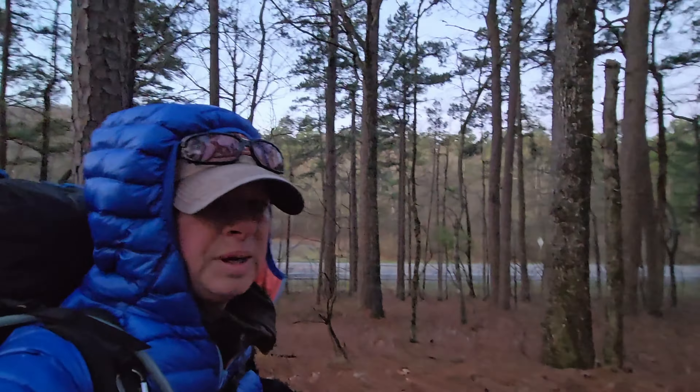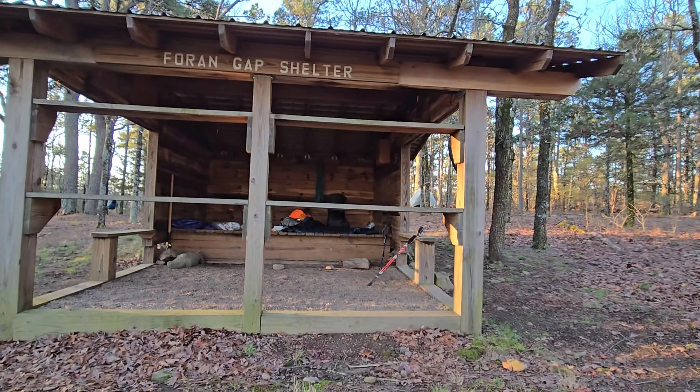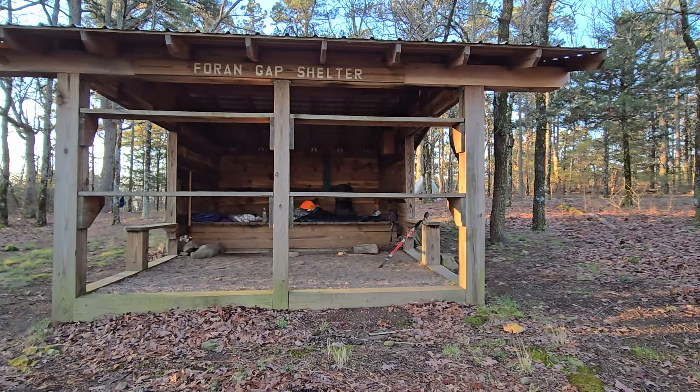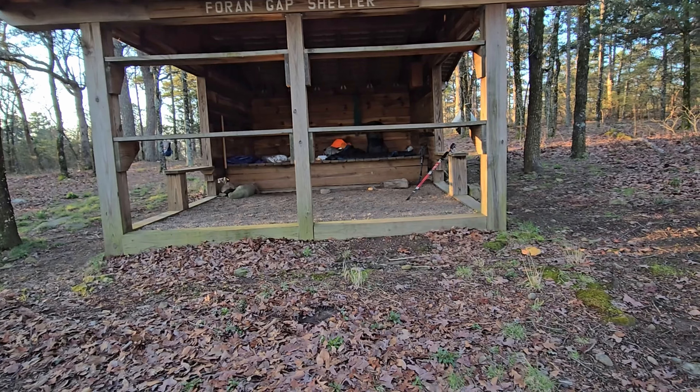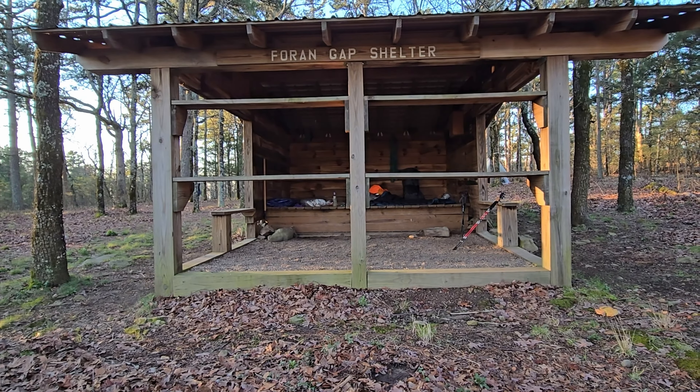This is Foran Gap shelter, and it's about a mile away from the trailhead — a slight uphill walk but not too bad. From this point you're going to want to use water sparingly, because you have Tannehill Spring in about six miles, and then when you get to Turner Gap, if it's a wet season, you go down the dirt road after the road crossing and you'll get to a creek that should be flowing. Those are the two places you can get water in the infamous dry section. Foran Gap shelter has a beautiful view, but if the wind is blowing from the north it's going to be cold.